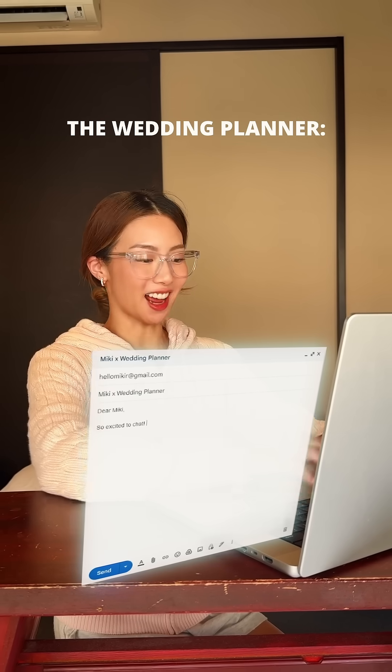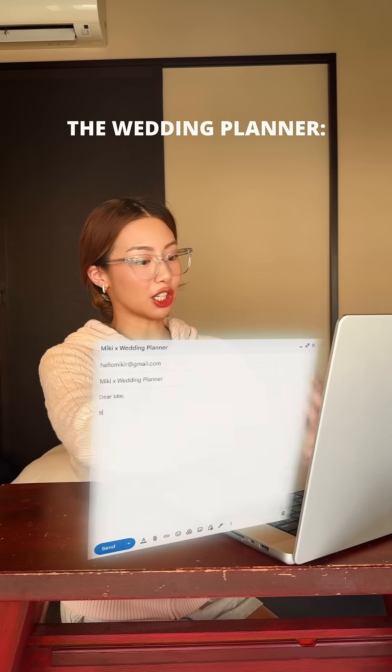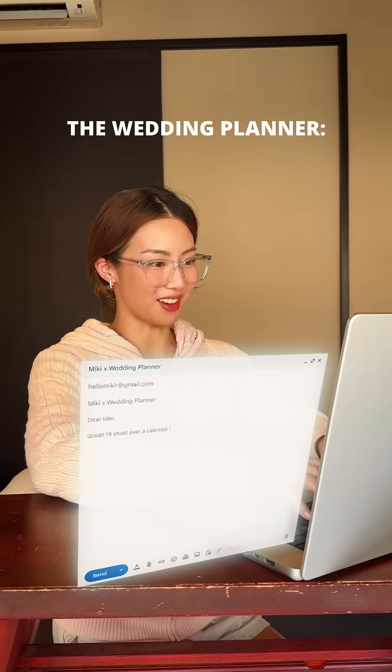So excited to chat. Here are some times that work for me. I will take the Thursday slot from 2 to 3 p.m. Sorry, that slot's been taken already. Okay, how about Friday from 1 to 2 p.m.? Great! I'll shoot over a calendar invite. I still haven't gotten a calendar invite.